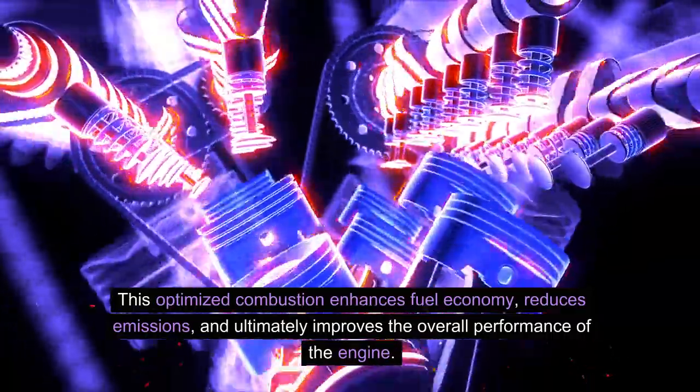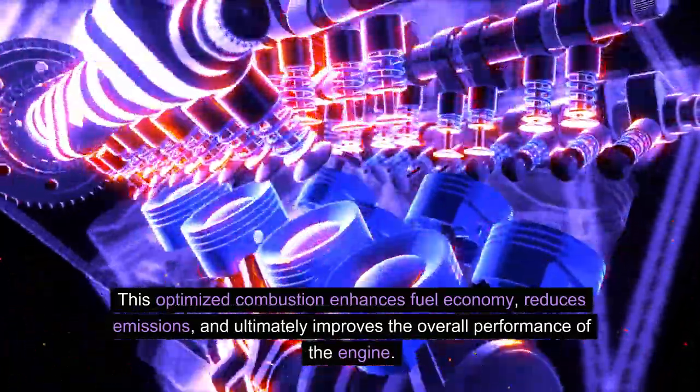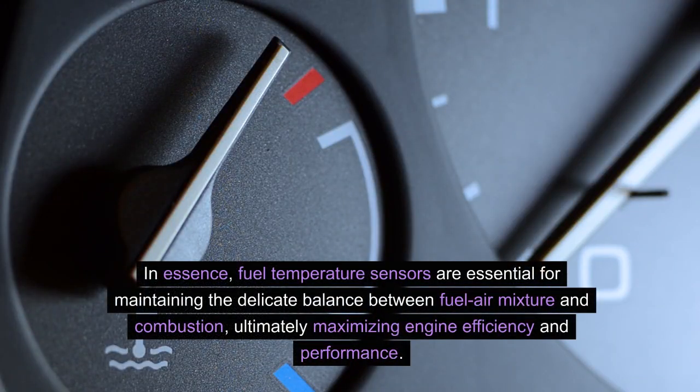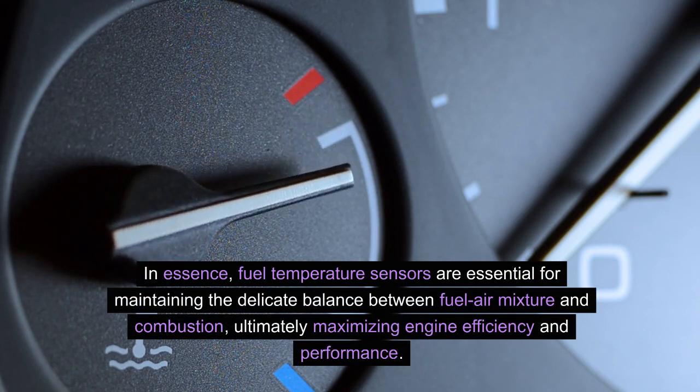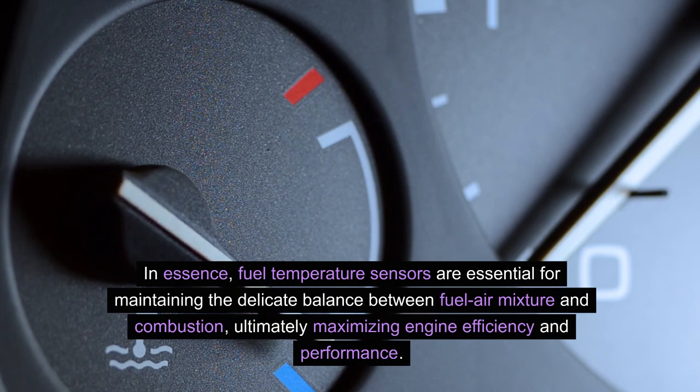This optimized combustion enhances fuel economy, reduces emissions, and ultimately improves the overall performance of the engine. In essence, fuel temperature sensors are essential for maintaining the delicate balance between fuel-air mixture and combustion, ultimately maximizing engine efficiency and performance.